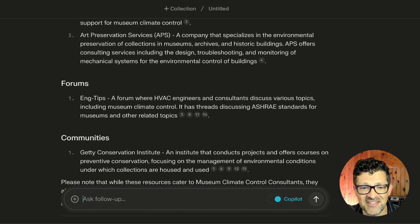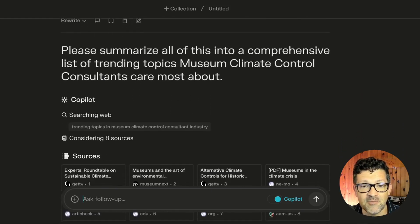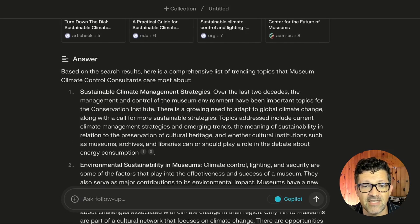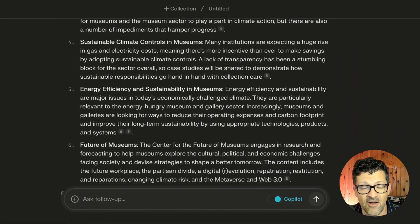There are some really cool resources here with just two prompt searches in Perplexity AI — this one by the Getty Conservation Institute and a bunch of others. I actually dove into these a little bit myself; they were so interesting, which is surprising given how niche this B2B audience is. So from there I ask it: 'Please summarize all of this into a comprehensive list of trending topics that museum climate control consultants care most about.' And these topics are pretty impressive — I think they would really resonate with that audience.